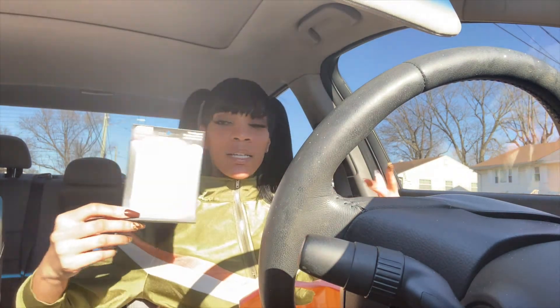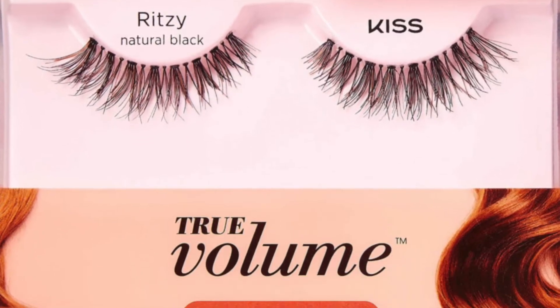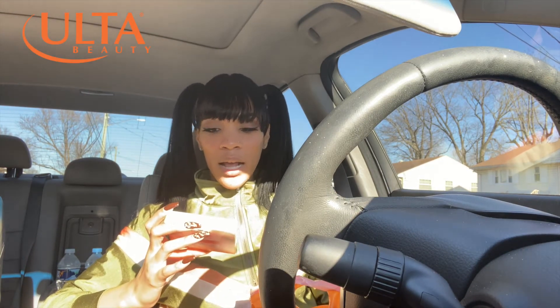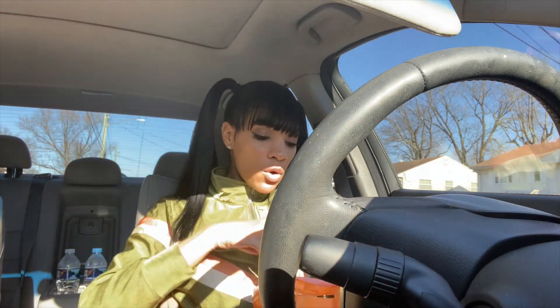I also got another pair of lashes by Kiss, which I actually wore before and already wore. Those ones were good too, so I'm kind of just testing out lashes at this point, which is why I got so many pairs. I really did like the Kiss brand. These are called Ritzy Natural Black — they're like a tapered lash with a pump-up effect. I'm still learning about lashes, but this pack is empty because I already wore them. I know you can reuse lashes, but I messed them up so I had to throw them away.